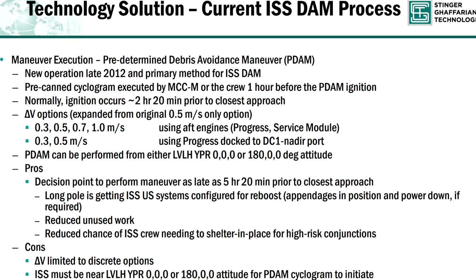It takes them 3 hours to set the station up. Then the engines fire, and they need about 140 minutes of lead time so that the effects of their velocity change move the station far enough away from the encounter.